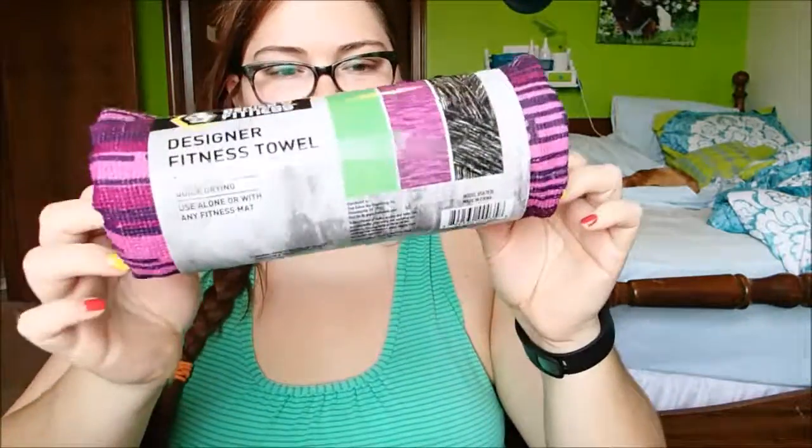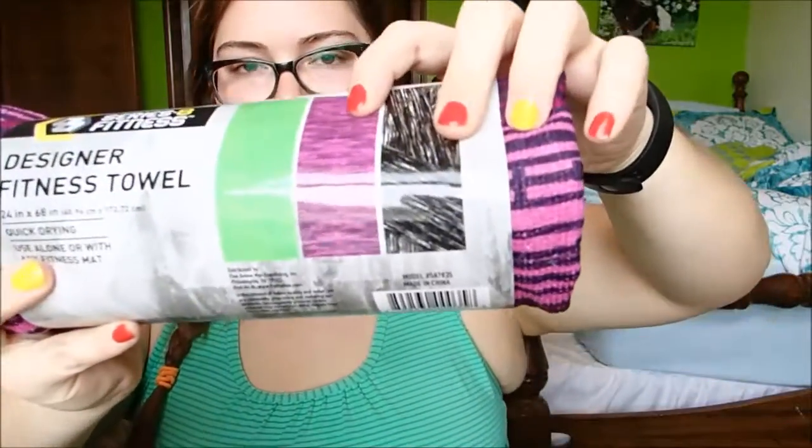The very last thing I got is just a towel — it says designer fitness towel. Mine is this pink one with black and purple-y stripes. I got this for hot yoga classes because you put a towel down on top of your yoga mat. You have to have a towel because you sweat so much that your yoga mat would just become a slippery mess without one. It's a nice thin towel with a cute design, and I thought it would be fun to have for the next time I go to hot yoga.